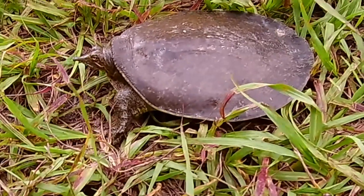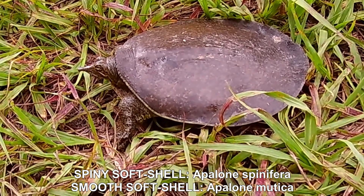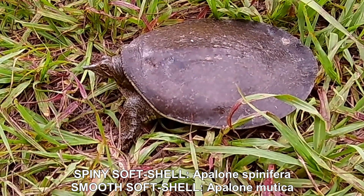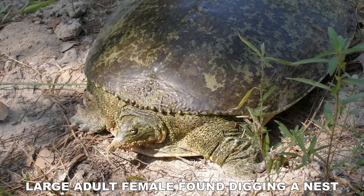Two kinds of softshelled turtles exist in Texas: the smooth softshell and the spiny softshell. They're very similar except for the spines or tubercles that are most prominent on the shell near the head. Three subspecies of spiny softshells are known.